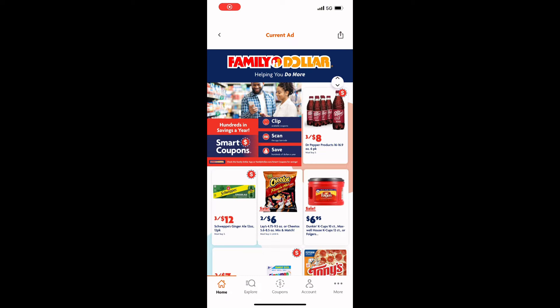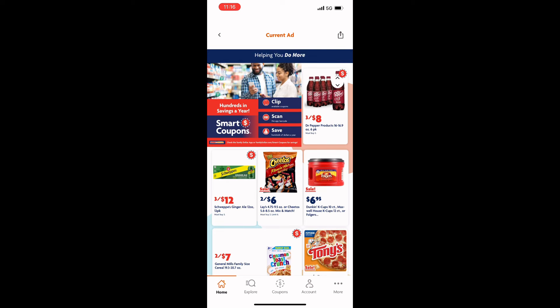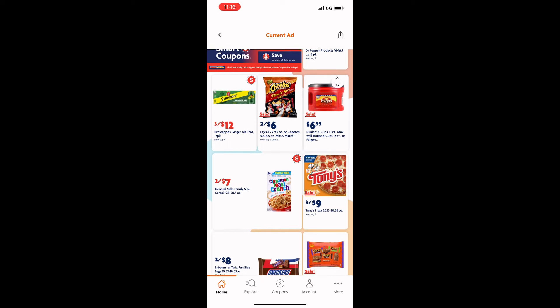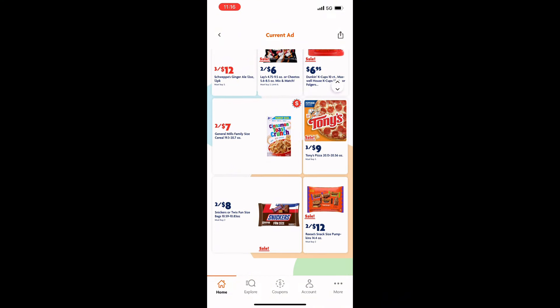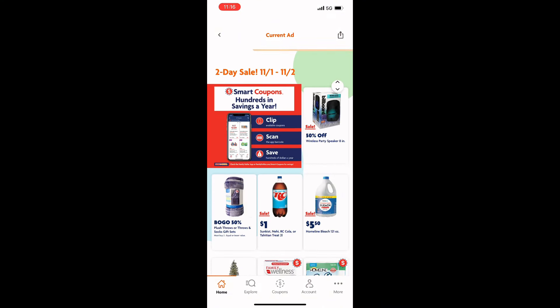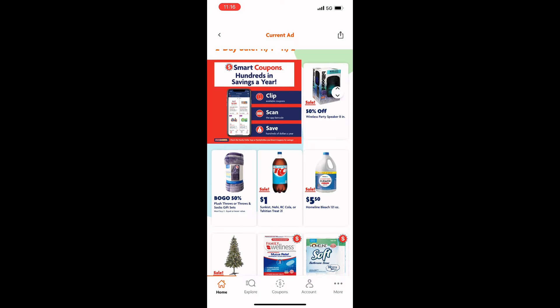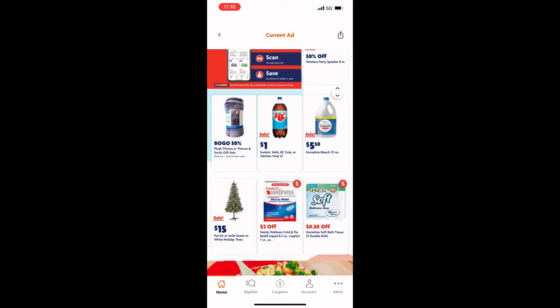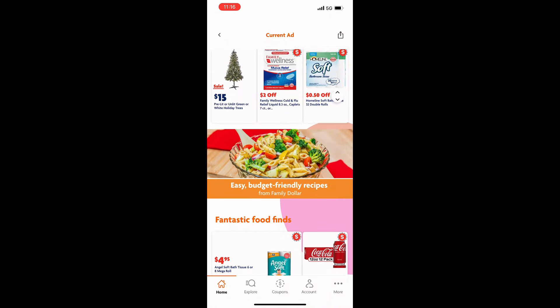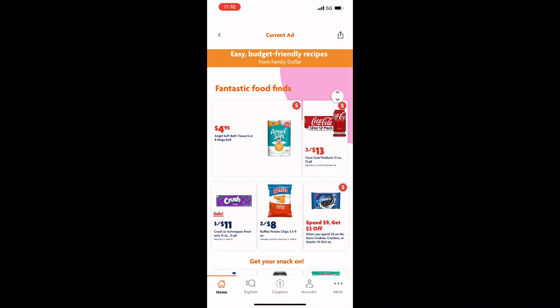So I just want to take a moment and go over the ads so we can check out some sales this week. They've got lots of drinks on sale, some candy deals, cereal deals, $1 RC colas, and some blanket sales. The Halloween stuff is 50% off.